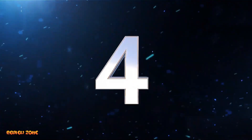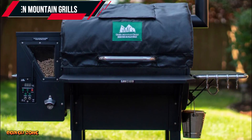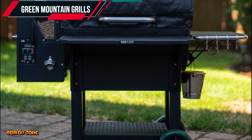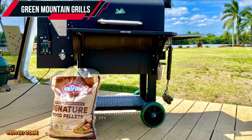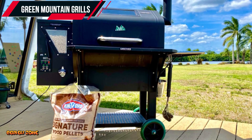Number 4: Green Mountain Grills Daniel Boone Prime Pellet Grill. The Green Mountain Grills Daniel Boone Prime Pellet Grill is a versatile and affordable pellet grill designed for outdoor cooking enthusiasts. This grill features a large cooking area of 468 square inches and can hold up to 20 burgers at once.